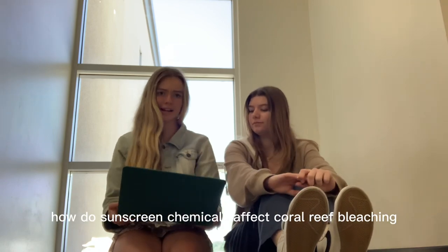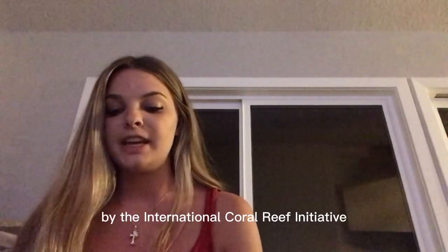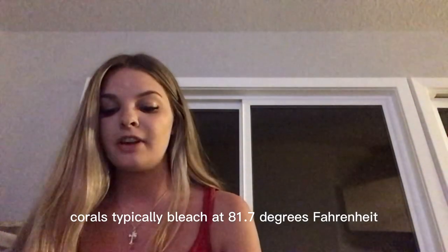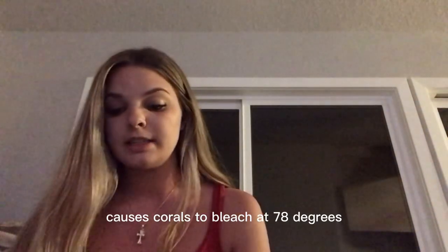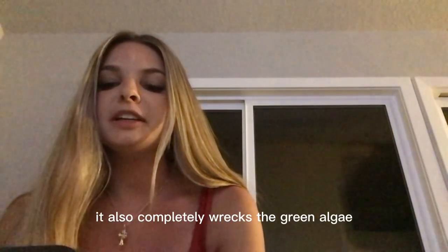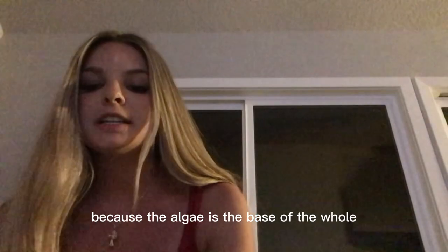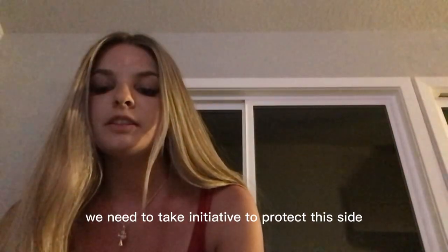So Chanel, how do sunscreen chemicals affect coral reef bleaching? Is there really a correlation? Well, according to a report by the International Coral Reef Initiative, corals typically bleach at 81.7 degrees Fahrenheit, but oxybenzone found in most sunscreens causes corals to bleach at 78 degrees, which is typically a non-bleaching temperature. In addition, it completely wrecks the green algae by impairing their growth and the photosynthetic process. This is detrimental because the algae is the base of the whole food chain and ecosystem. What happens to the algae ends up affecting everything else in the ocean.